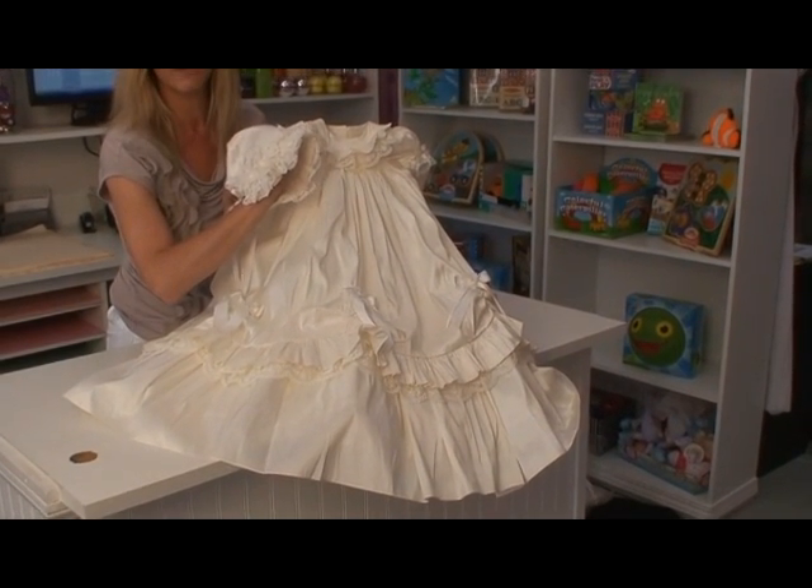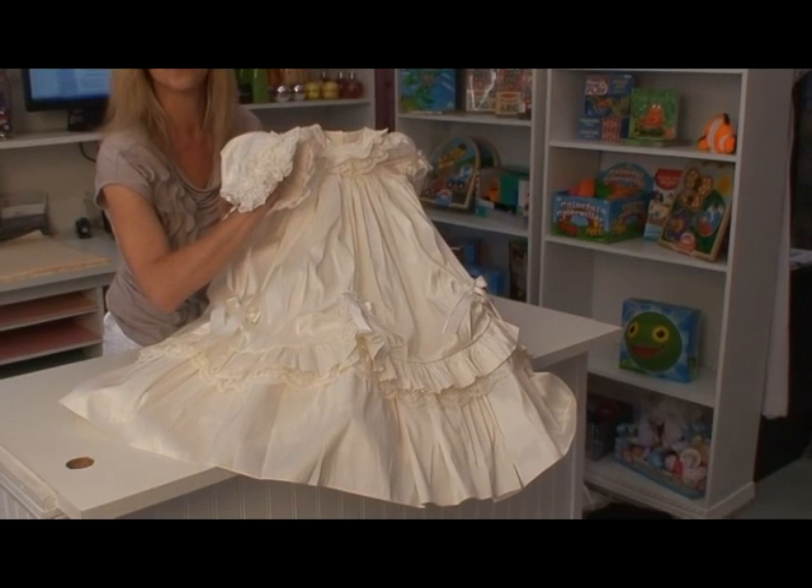Look at this beautiful gown. She will be the princess for the day. Do you want it today?